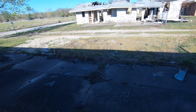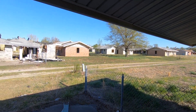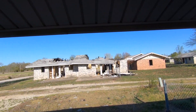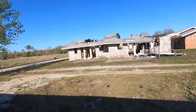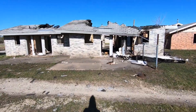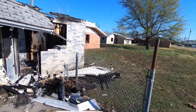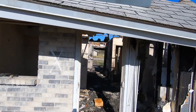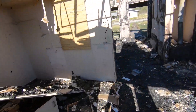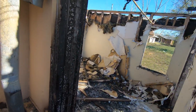There's a fire alarm. This house might have burned down - looks like a house fire.